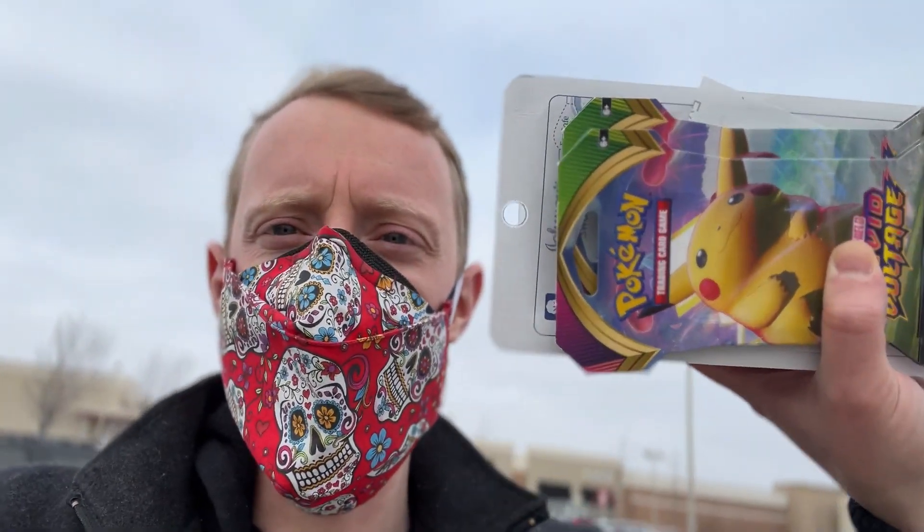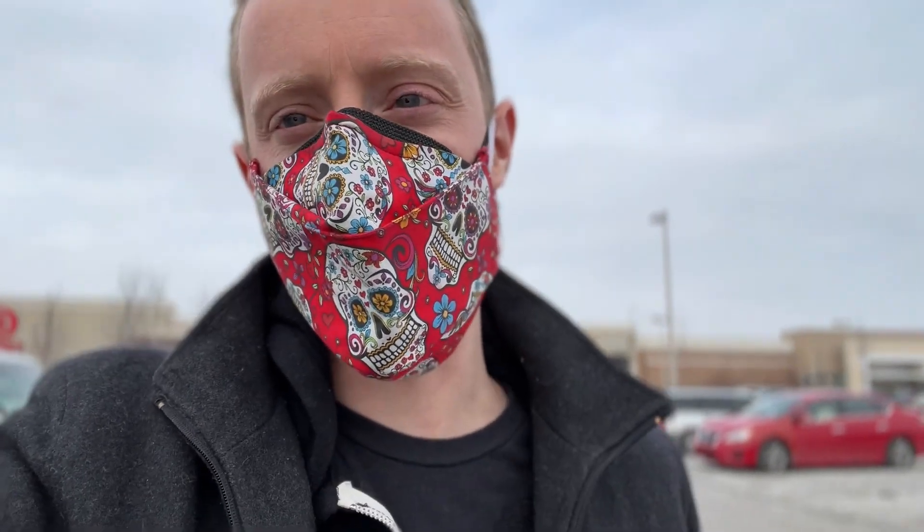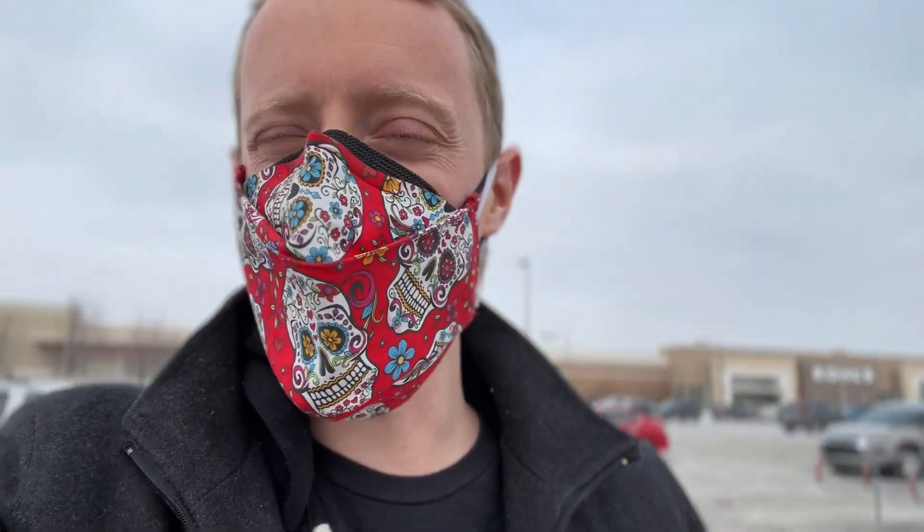I did get two more Vivid Voltage packs because I obviously want to get that Chunkachew. Let's hope Meijer has something fun for us, because I really do want to find something unique to open in today's video — it's the start of 2022. Alright, I'll see you guys at Meijer.